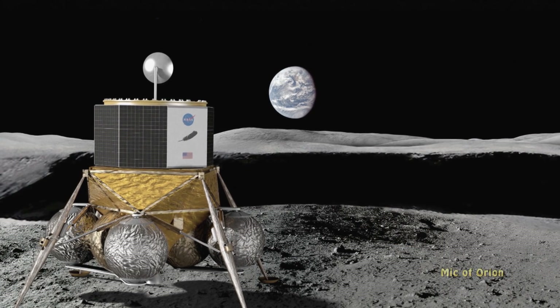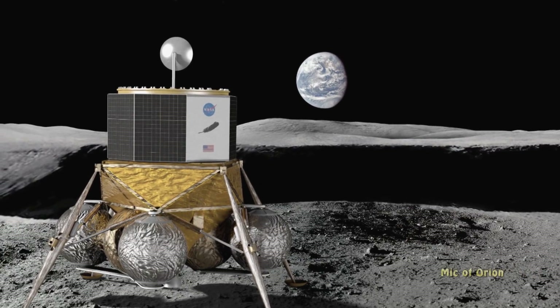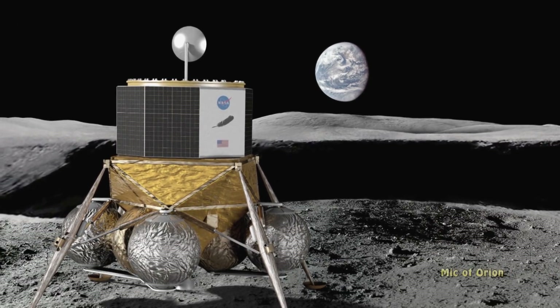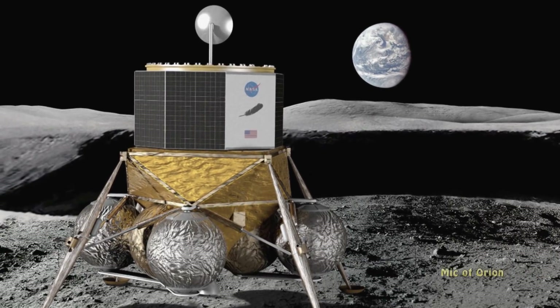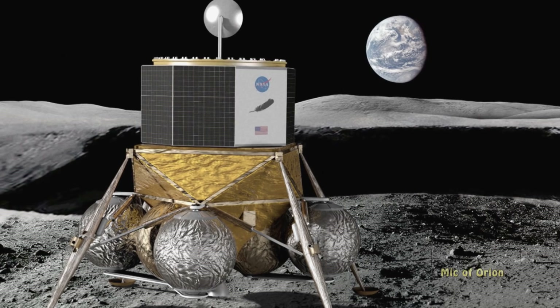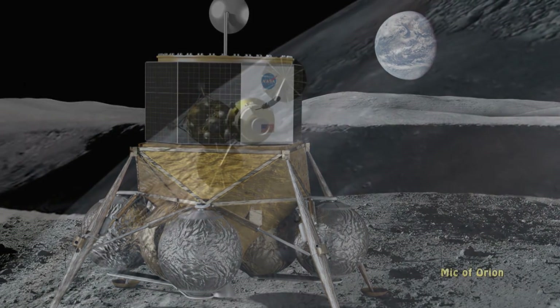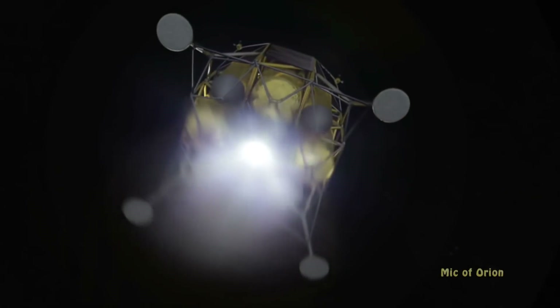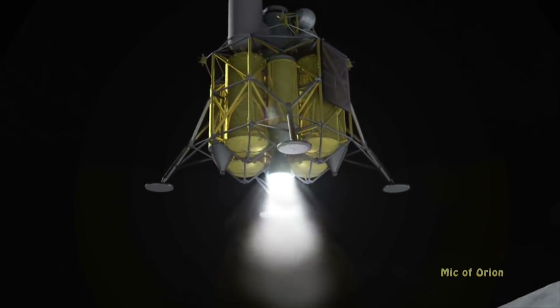It is not clear if NASA will require such a large lander, as mission parameters constantly evolve and this might change. The agency was looking for a smaller lander that would weigh less — something similar to Blue Origin's Blue Moon lander. However, if NASA requirements do change, a larger lander might actually be ideal, giving Lockheed a bit of a head start.